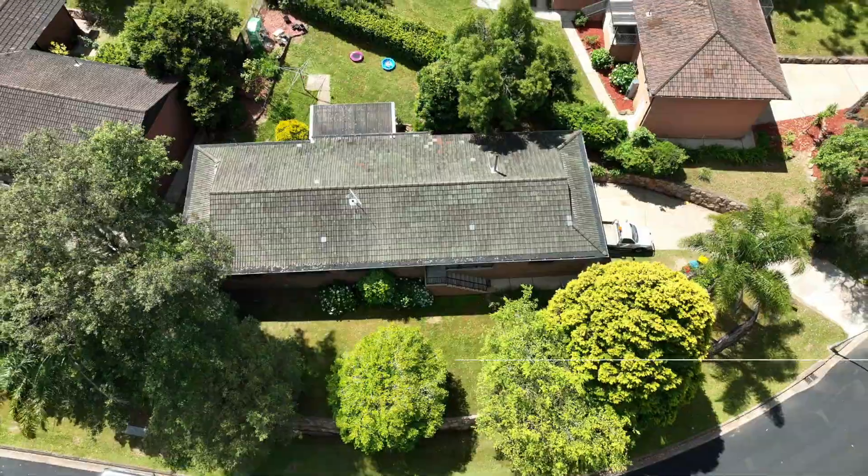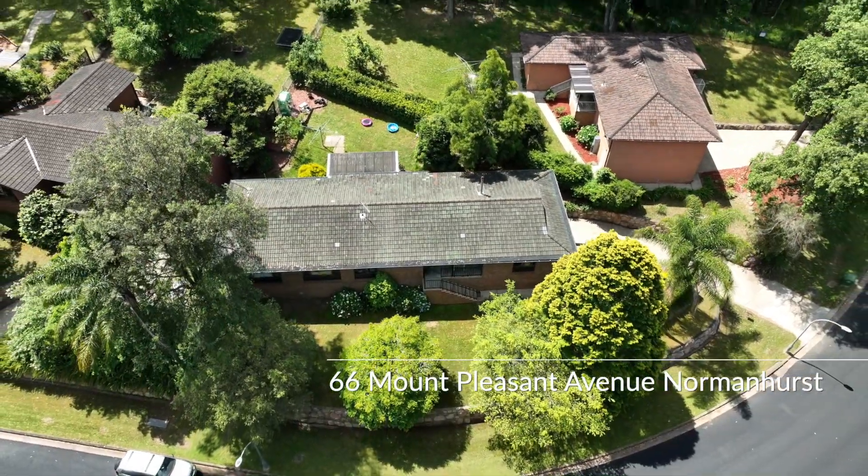This is number 66 Mount Pleasant Avenue, perched on the high side of the street overlooking beautiful bushland.